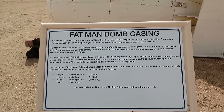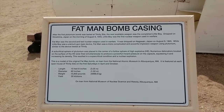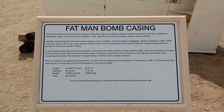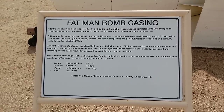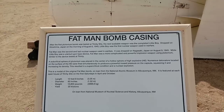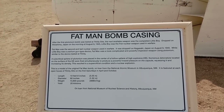After the first plutonium bomb was tested at the Trinity site, the next available weapon was the completed Little Boy, dropped on Hiroshima, Japan on the morning of August 6, 1945. Little Boy was the first nuclear weapon used in warfare. The Fat Man was the second and last nuclear weapon used in warfare. It was dropped on Nagasaki, Japan in 1945.